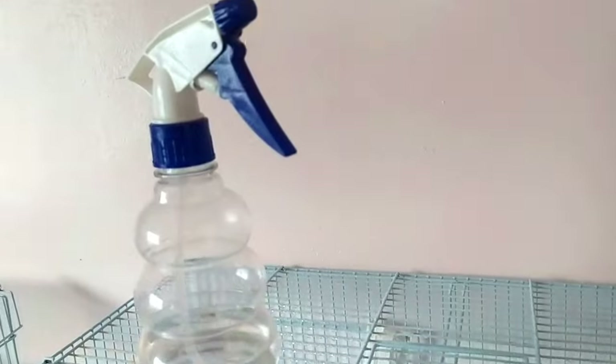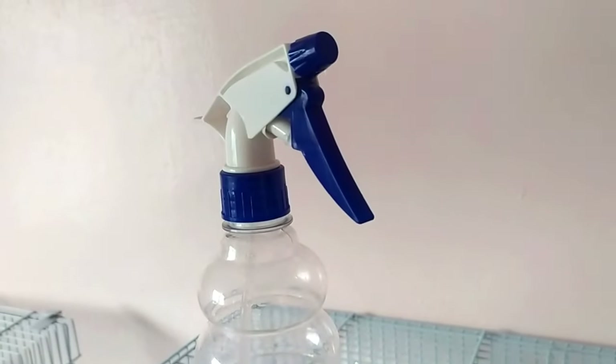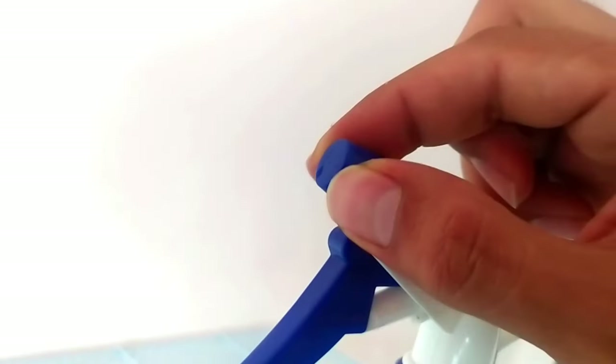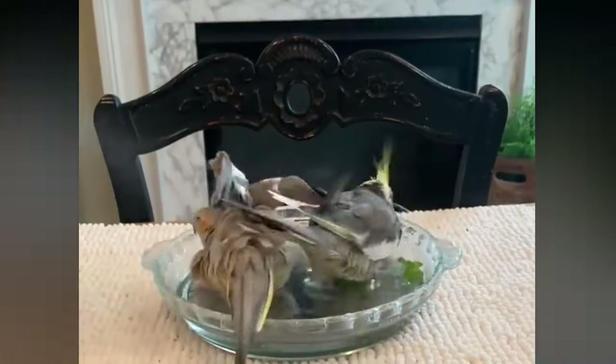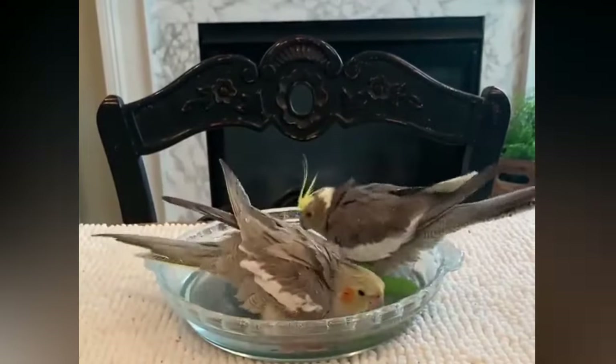Buy a spray bottle — you can find it in the garden section of the home improvement store. Turn the spray head to mist. Make sure that the water is not too cold, as cockatiels and other small birds are susceptible to cold.